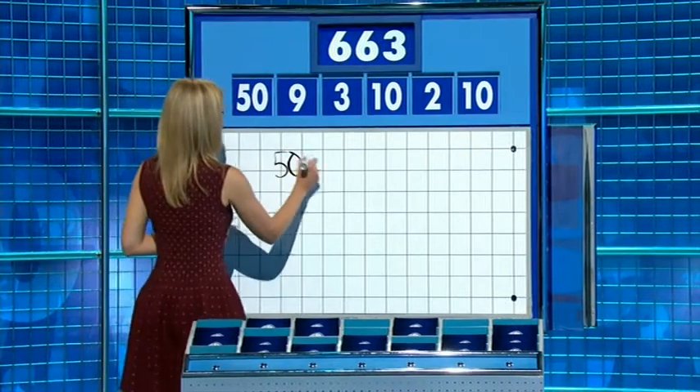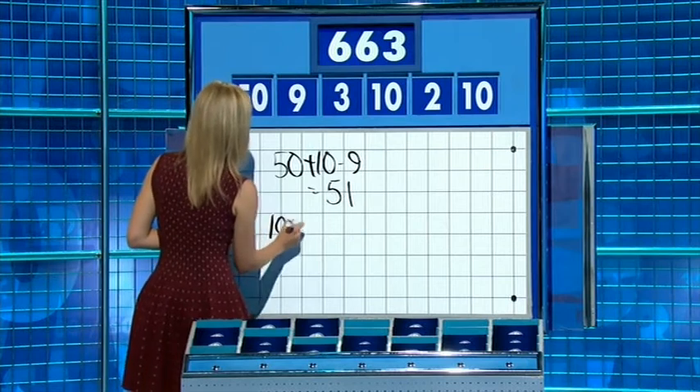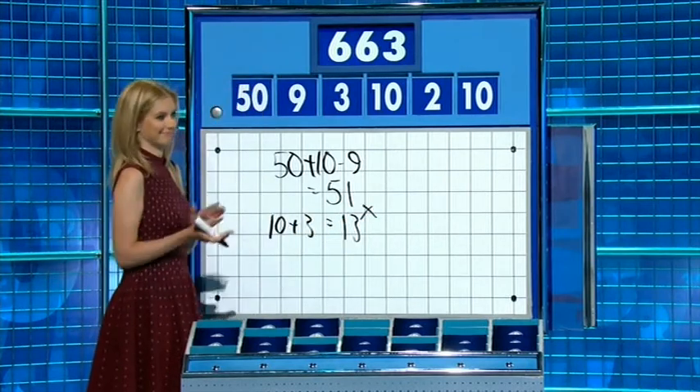Ten. Fifty plus ten is 60, minus 9 — 51. Ten plus 3 is 13 — times them together: perfect. Well done, 663. Well done. Thank you, Jane.